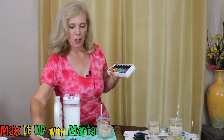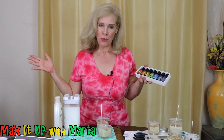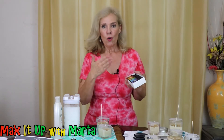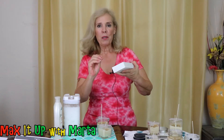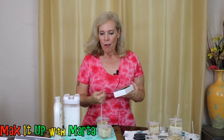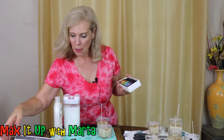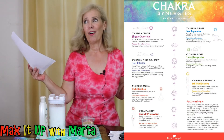Each of these bottles is aligned with a different chakra and a different yoga pose. You can put the essential oils in a particular place to vitalize that chakra. Let me give you an example.